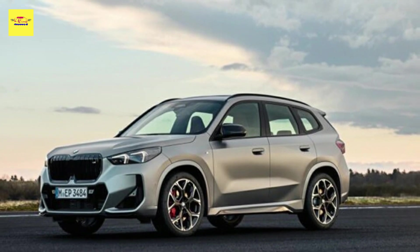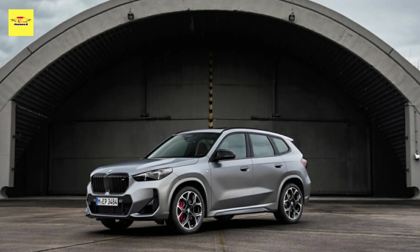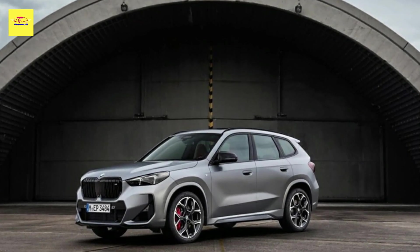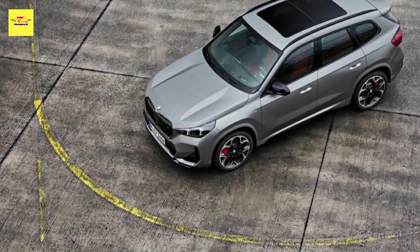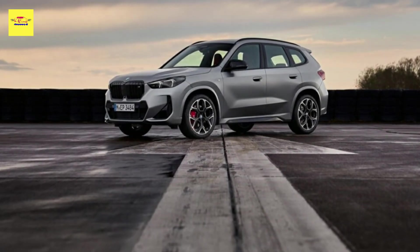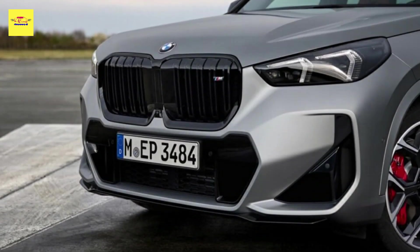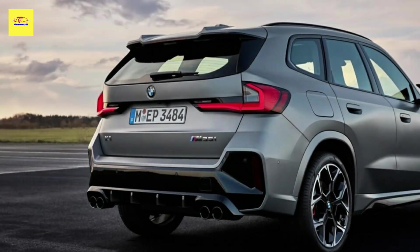Interestingly, torque and acceleration figures are precisely the same between the two German performance crossovers. Like the AMG, the new top-of-the-X1-tree features all-wheel drive. Power is sent via a seven-speed transmission which features a mechanical LSD. The gearbox can be manually controlled via paddles on the steering wheel, and holding the left paddle for more than a second activates M Sport Boost mode, which turns all active parameters — engine, gearbox, and chassis — into their sportiest settings.